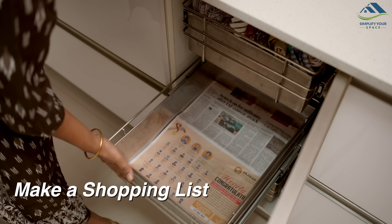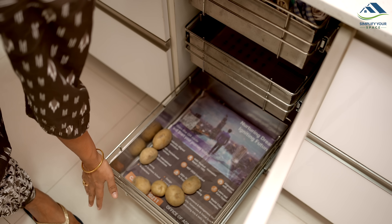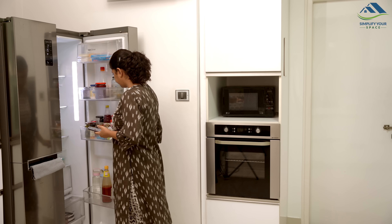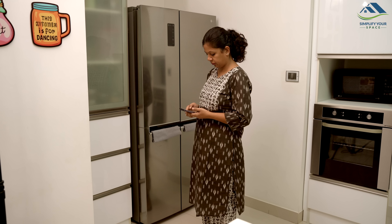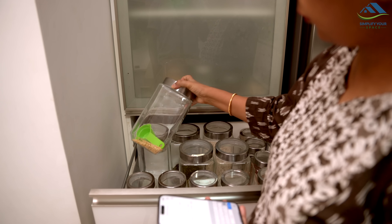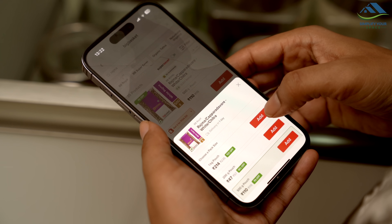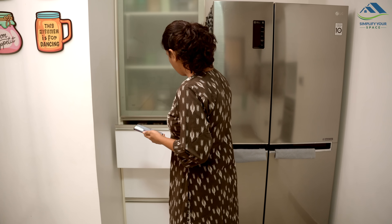Let's begin with the shopping list. I jot down all the vegetables and fruits I will need for the upcoming meal. Additionally, I make sure to note down any items in my pantry like pulses, sugar, rice, flour, and others that are either finished or about to finish. Usually, groceries are purchased once a month, but a few items I buy as per need only.